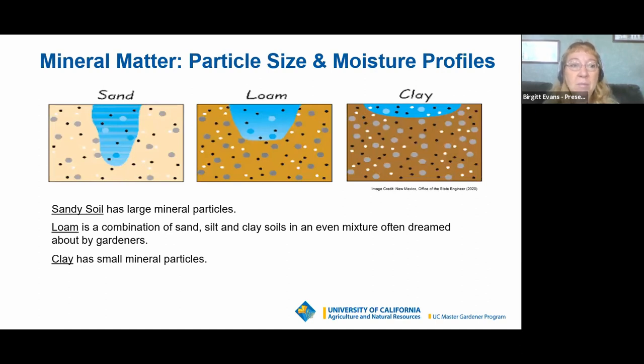Ideally you want your soil to have 45% mineral matter composed of sand, silt, or clay particles; 5% organic matter; and 50% pore space — evenly divided between 25% air and 25% water. Sandy soil has large mineral particles. When you add water to sandy soil you get a B-shaped profile. Loamy soil is that mythical perfect soil — a lovely combination of sand, silt, and clay, creating a bowl-shaped water profile. Clay soil, which most people in Alameda County have, has very small mineral particles and creates a disc-shaped water profile, so water tends to spread out on the surface rather than penetrate deeply.